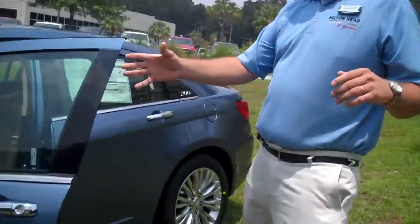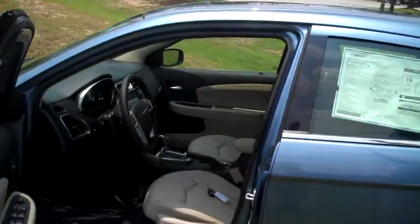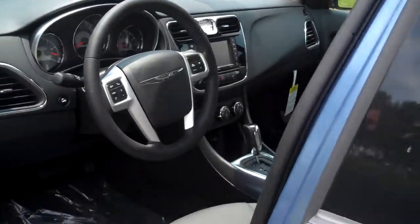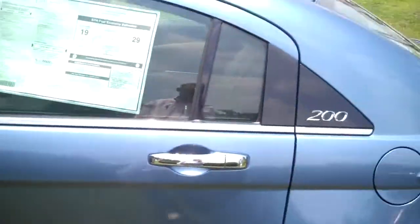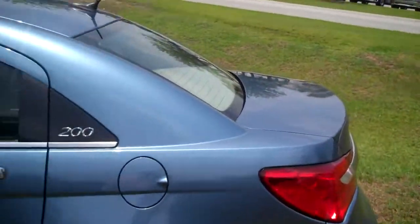Come inside, take a look — redesigned interiors, beautiful car. We're just going to take a little walk around the outside here. LED lamps — look at this. Isn't this class all in itself?